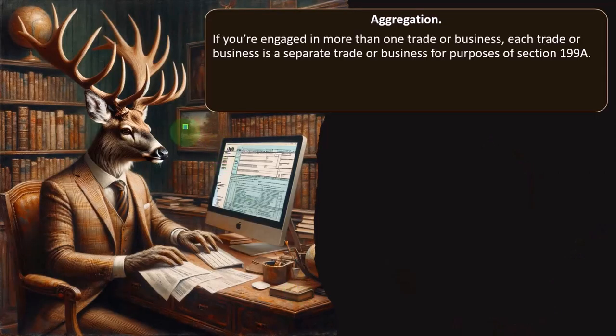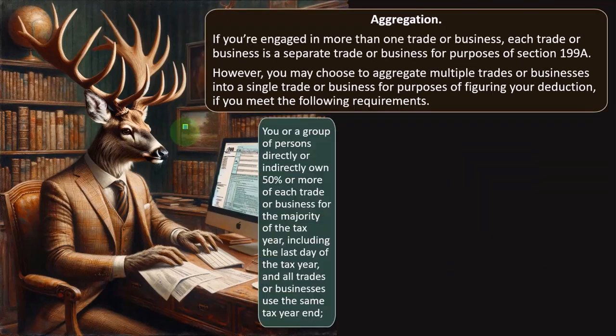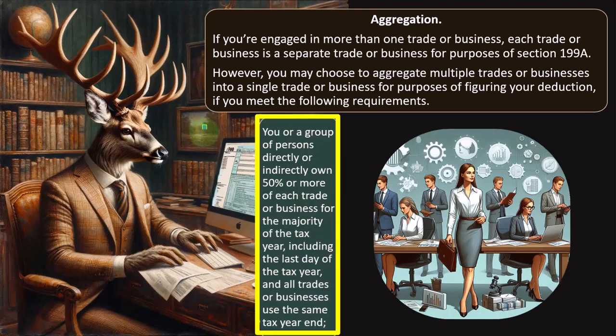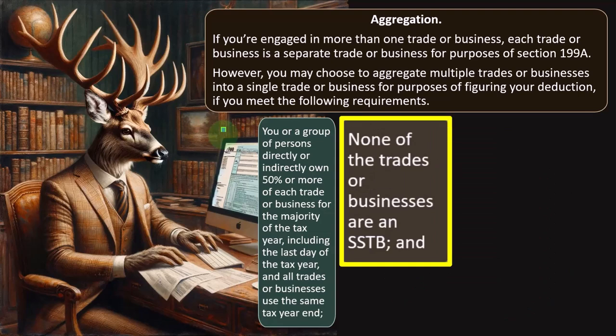Aggregation. If you're engaged in more than one trade or business, each is a separate trade or business for purposes of Section 199A — so now you might have multiple Schedule Cs. However, you may choose to aggregate multiple trades or businesses into a single trade or business for purposes of figuring your deduction if you meet certain requirements. For example, you or a group of persons directly or indirectly own 50% or more of each trade or business for the majority of the tax year, including the last day of the tax year, and all trades or businesses use the same tax year end.